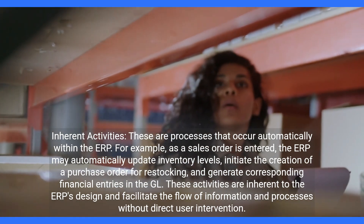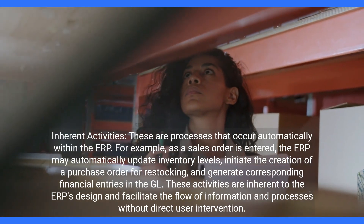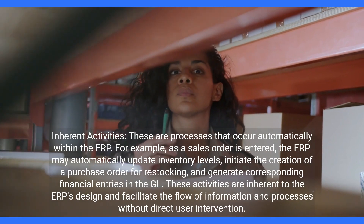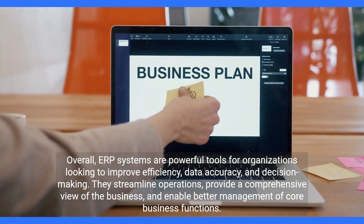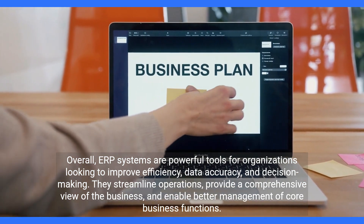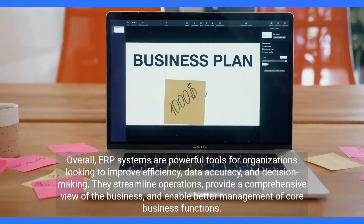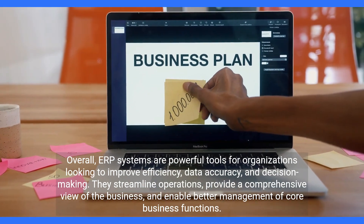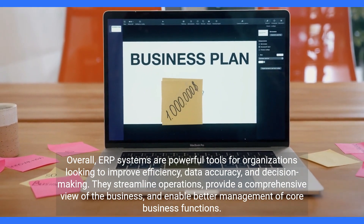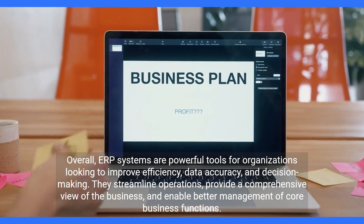Inherent activities also generate corresponding financial entries in the GL. These activities are inherent to the ERP's design and facilitate the flow of information and processes without direct user intervention. Overall, ERP systems are powerful tools for organizations looking to improve efficiency, data accuracy, and decision-making. They streamline operations, provide a comprehensive view of the business, and enable better management of core business functions.